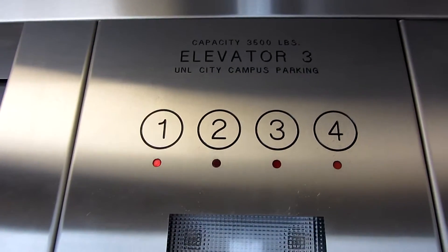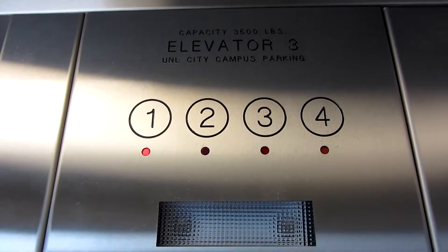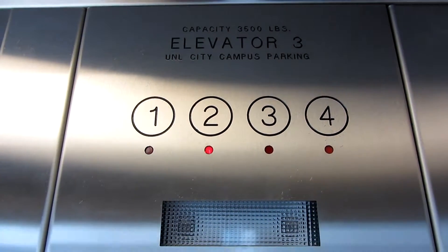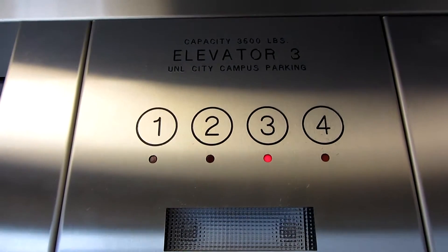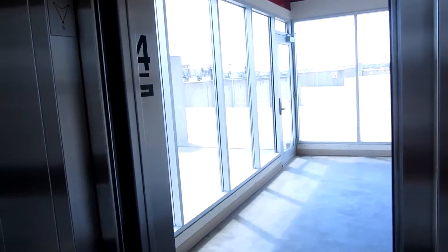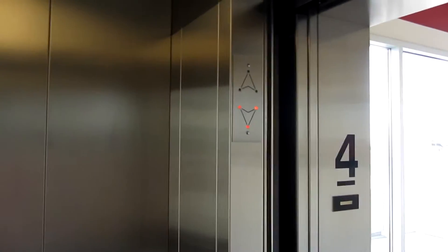Let's go to 4. Watch the numbers here. 4. I love that bell.